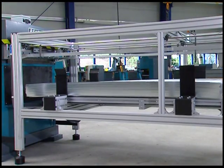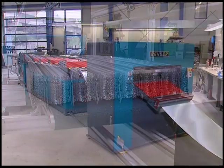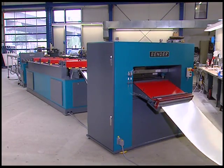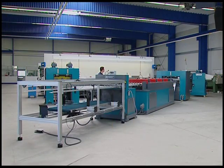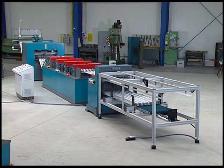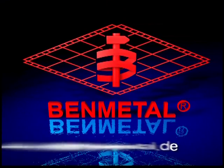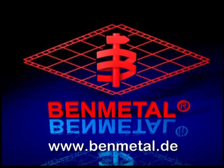With this modern, highly efficient production line, Bender Maschinenbau will continue to build its reputation as a market leader in the production of rib-lath materials. For more than 50 years, the name Ben Metal has stood for leading-edge developments, for innovation and uncompromising quality. We've set the standards that everyone else only strives for. Ben Metal.